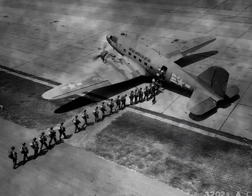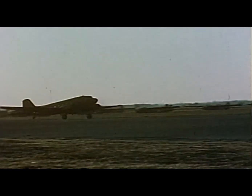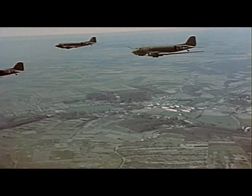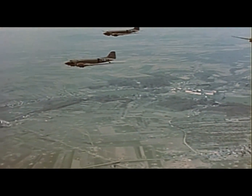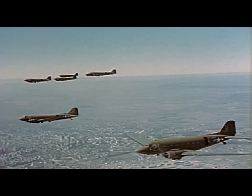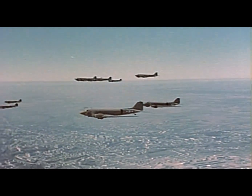Picture this: it's D-Day, June 6th, 1944. The Allies need to drop thousands of paratroopers behind enemy lines. Who did they call? Not Ghostbusters — but the trusty C-47 Skytrain. These flying buses delivered paratroopers right where they needed to be, despite the fact that jumping out of a perfectly good airplane still seems like a questionable life choice — but hey, who are we to judge?